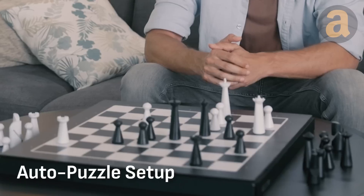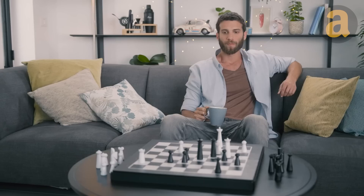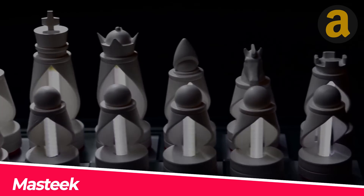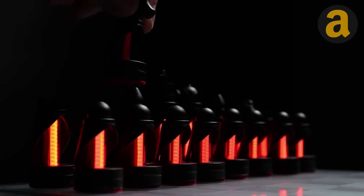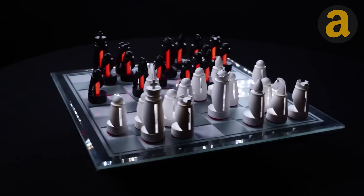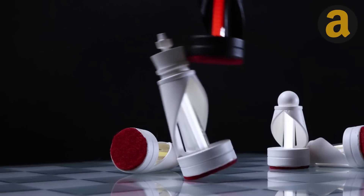And if that's not enough, there's an even more stunning chessboard waiting for you to discover. This chess set is truly mesmerizing, as the pieces light up wirelessly using electromagnetic induction. The board itself powers everything, eliminating the need for batteries in the pieces. And when you're not using it for a game, it doubles as a stunning display piece that's sure to impress.